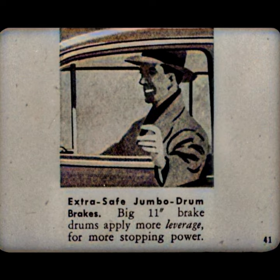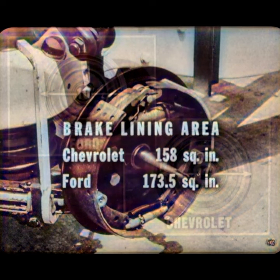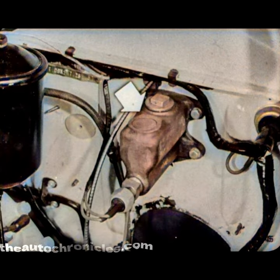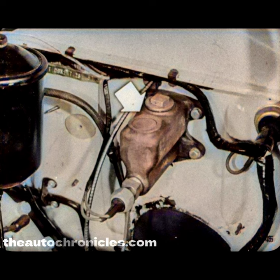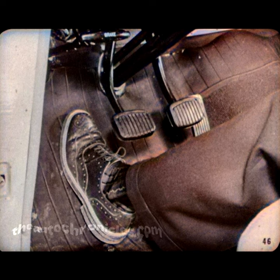Chevrolet advertising makes quite a point of extra-safe jumbo drum brakes by stressing their 11-inch brake drum diameter. But actually, the thing that counts is the braking surface or brake lining area. Chevrolet has a total brake lining area of 158 square inches. Ford has over 173 — over 15 more square inches of brake lining area than Chevrolet. The Chevrolet master brake cylinder is located inconveniently under the floor of the front compartment, where it is exposed to road splash. On the 52 Ford, the master brake cylinder is located high on the dash panel, safely protected from road water and mud, and easily accessible for quick inspection and servicing. Ford also offers an entirely new method of suspending the brake and clutch pedals for easier, more convenient operation, providing a roomy, comfortable floor area sealed against dust, water, and drafts.